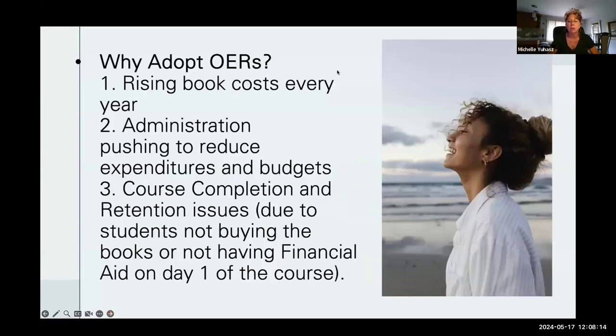Why adopt OERs? One of the big problems was rising book costs every year — books going from $75 to $100 to $125 per course — and keeping up with constant new editions even though the material wasn't changing that much. Administration was looking to reduce expenditures and our high schools couldn't keep up with new editions. Many high schools were buying a group of books for students teaching the college credit plus class, then getting stuck with an old edition. We also had a lot of issues with course completion and retention. The number one issue was that students were not buying the books due to financial aid issues — they couldn't get their material until sometimes the third week of the course. With OER, we have the material available on day one.